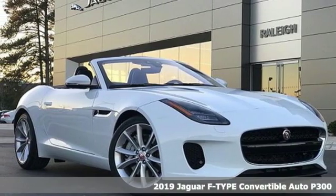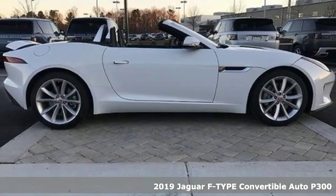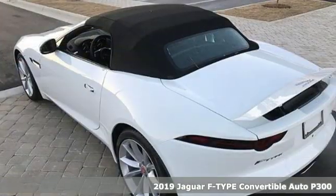Here's a new 2019 Jaguar F-Type. With breathtaking power, this is a pure sports car for those seeking pure driving pleasure.